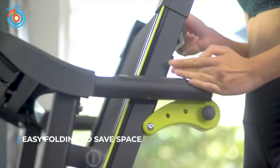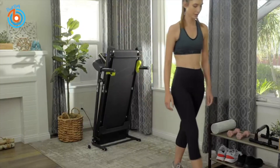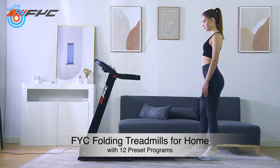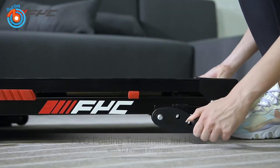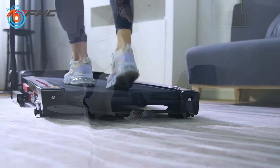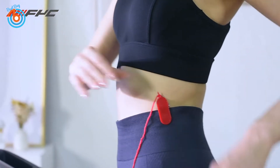When you finish the exercise you can easily move and store it. This is FYC's Folding Treadmill for home. It is constructed of premium stainless steel, making the treadmill body durable and capable of heavy load bearing of around 265 pounds.